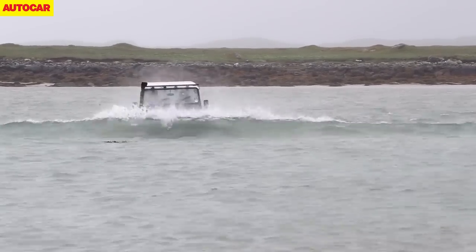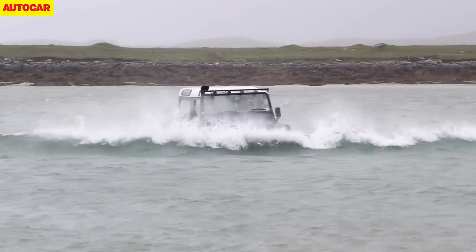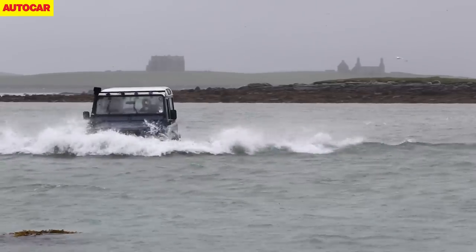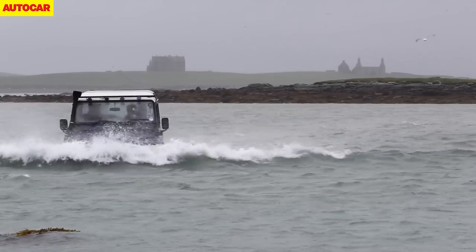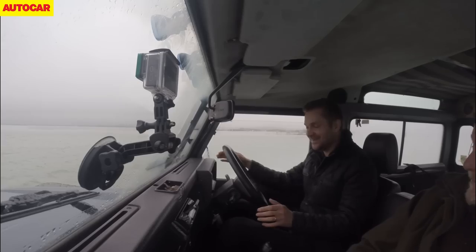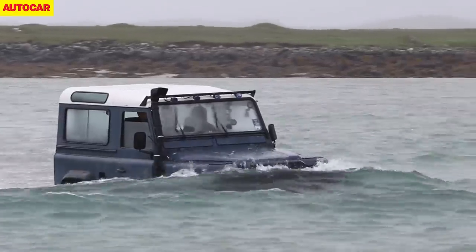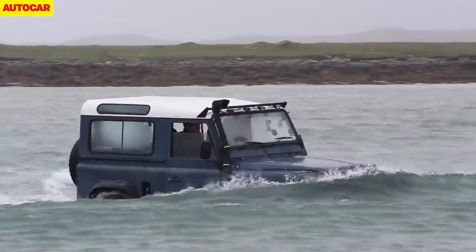Then the depth increases and our bow wave becomes a proper roller, rising to bonnet level and spreading about 15 metres either side of us. The engine note drops, so it's quickly down to second gear to maintain momentum, and there's no horsepower spared — it really is sink or swim at this stage. But the old Landy chugs on, slowed but undefeated. Soon the seabed rises beneath us as we climb onto Valle. The headlights are half-filled with water, but amazingly our feet are completely dry.